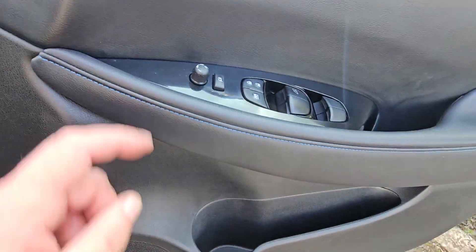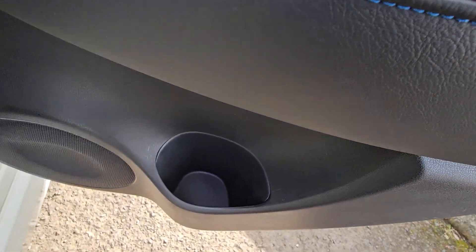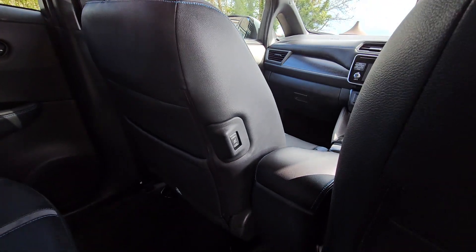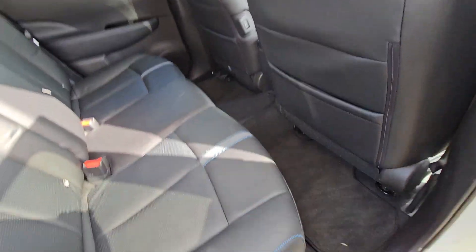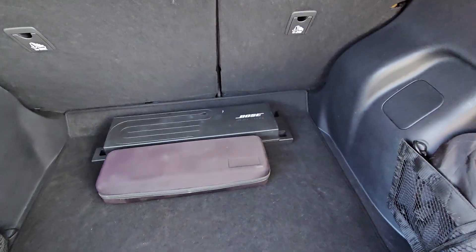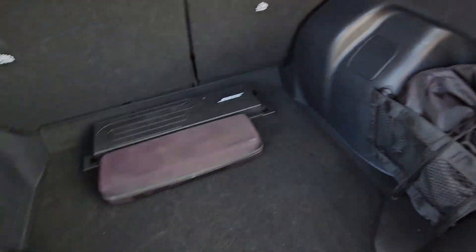Bottle holder in the door. In the rear: electric windows, cup holders, storage pockets in the rear of the seats, ISOFIX in the outer seats, three headrests. Heated seats in the rear as well. 60-40 split rear seat. That's your Bose subwoofer for bass. And we have a Type 2 charge lead and the granny charger all in there.